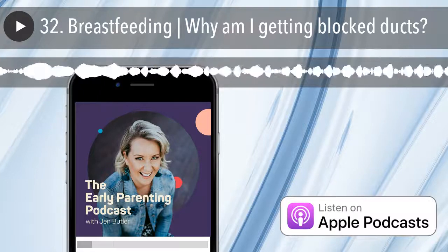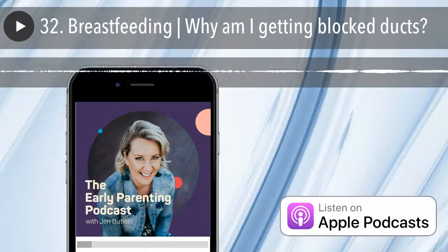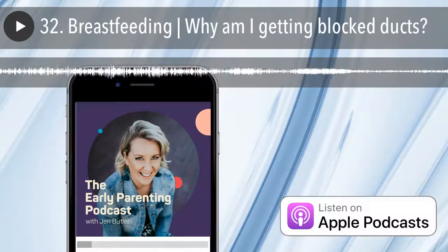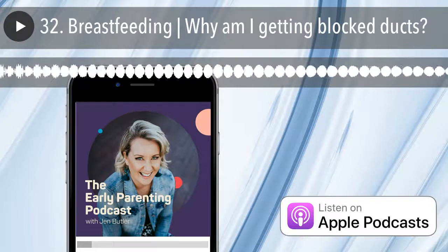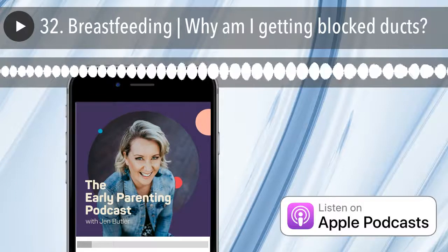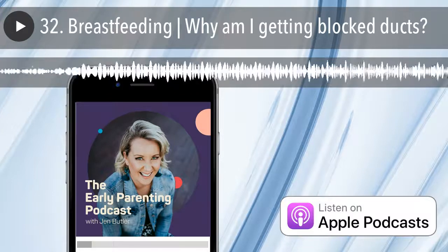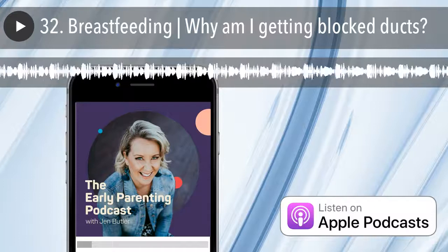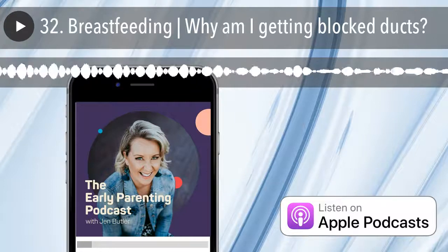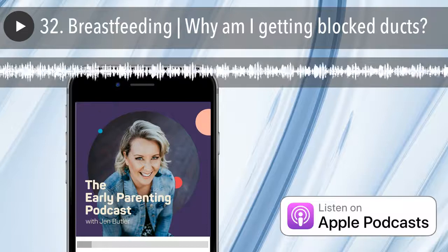This episode is brought to you by my famous free clean sleeping guide. This guide has helped countless families in getting the foundations of baby and toddler sleep in place so you can help your babe get the sleep they need to thrive. You can download this guide for free from my website www.jenniferbutler.com.au/clean-sleeping-guide.